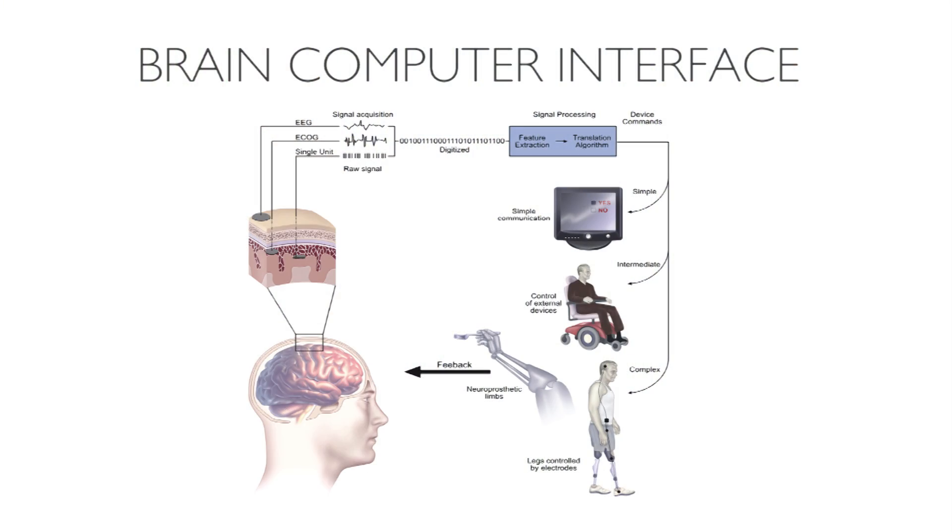That enters the idea of what's called a brain-computer interface. Basically, if we can translate the machinery of your thoughts, if we can understand those signals, we can then access those and use those for all sorts of things — to basically allow your thoughts to communicate via machine to control anything from a cursor on a screen to your own limbs.